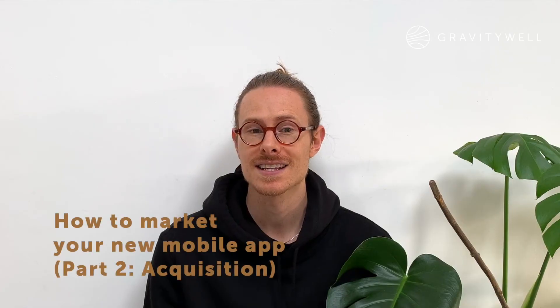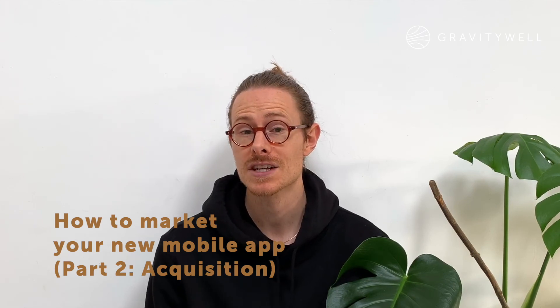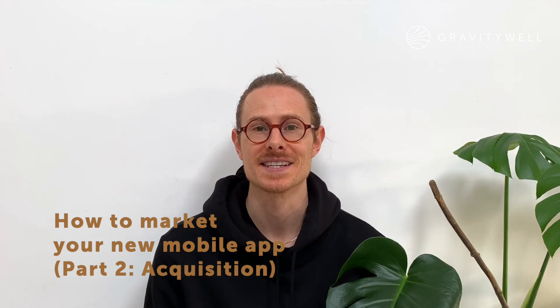So there we are, the acquisition stage of marketing your new mobile app. Hit subscribe and stay tuned for part three, which is coming soon, as well as more awesome content from the rest of the team.